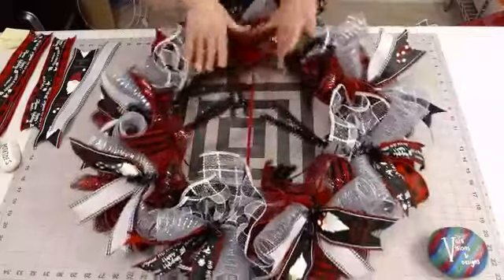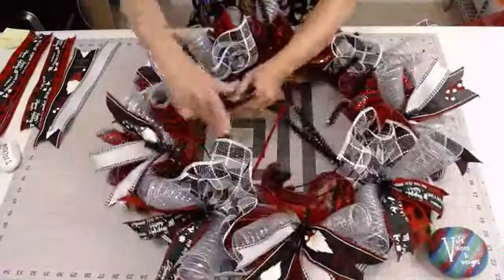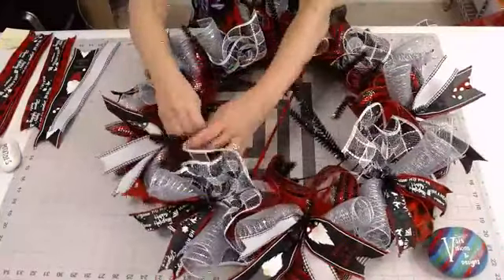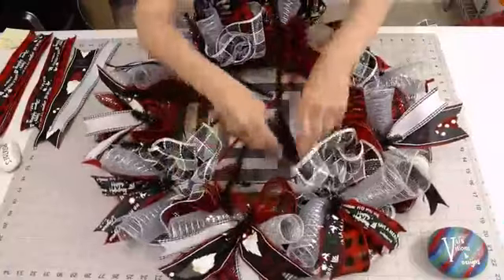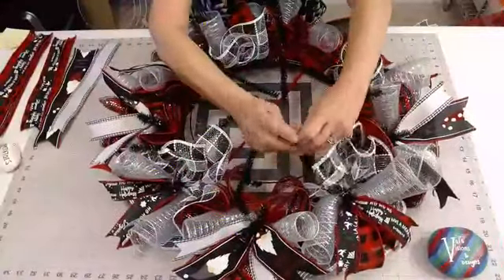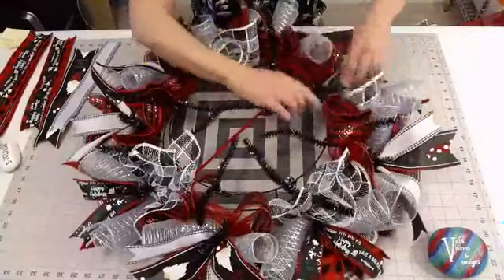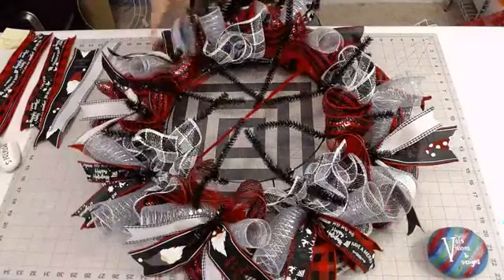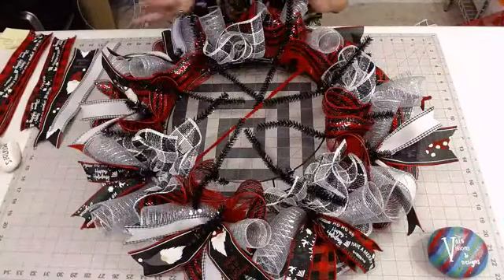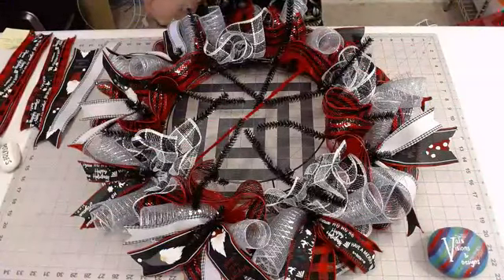I've already done the full bottom row, so I'm just going to open up my ties on the top. I did finish a cardinal wreath this morning and was very pleased with how it turned out. I'll try to get that listed probably Tuesday, along with this one, in my Etsy shop. This one's not listed yet because I just haven't had time to calculate how much I put into it.